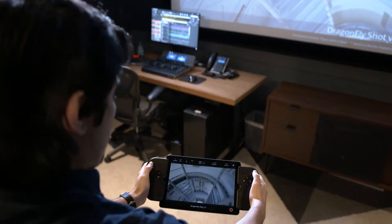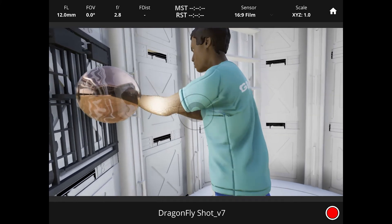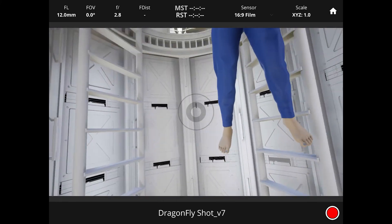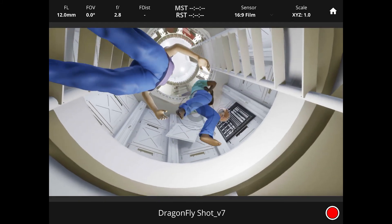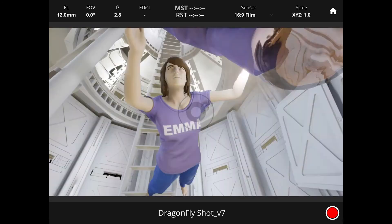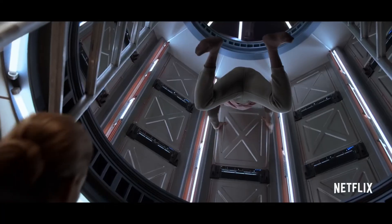For me, as a VFX supervisor, being able to build the environments and scout them with the Dragonfly, pick lenses, pick locations, and then roll all of those cameras into Unreal with the previs that we're doing and roll it straight through to final — it's just so much easier to dial that stuff in in Unreal in real time. We're able to keep a cohesive vision among everyone involved in the project and really get buy-off at each step of the way. It definitely saved a lot of time and ultimately produces better results.